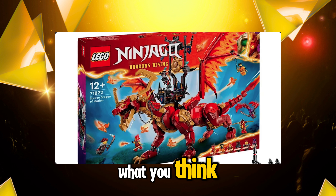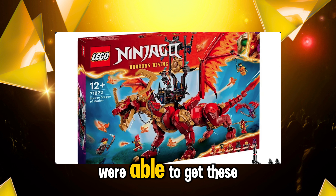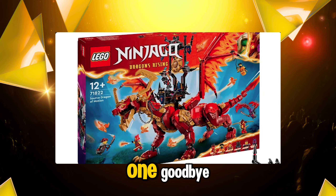Tell me in the comments down below which set you think is best and if you are going to be picking any of these up. I'll see all of you in the next one. Also, be sure to join my Discord because the people there were able to get these images way before I even put this YouTube video out. Goodbye!